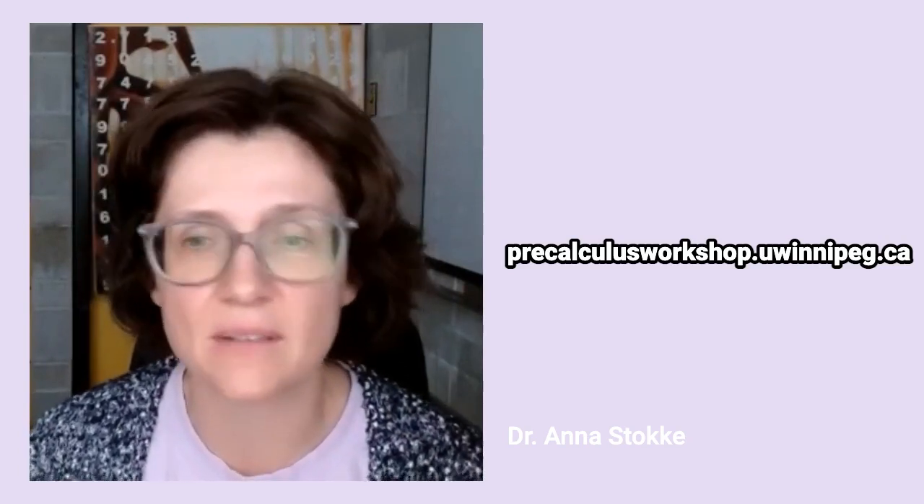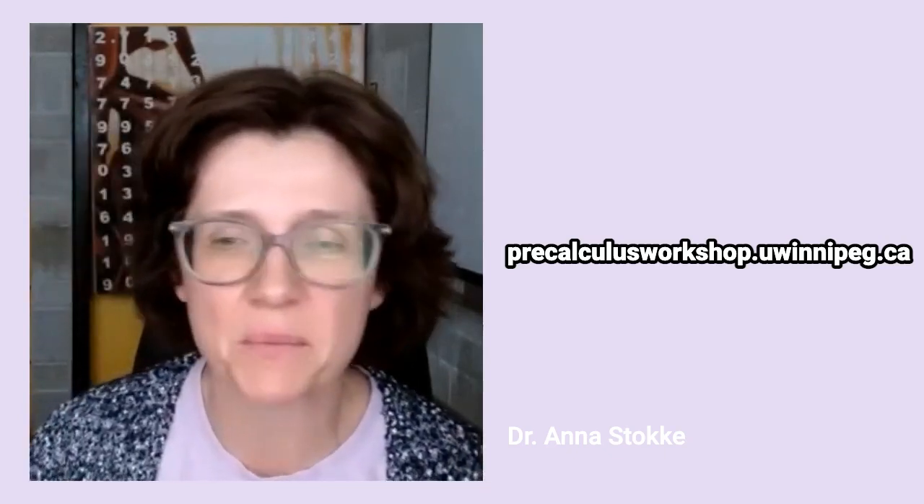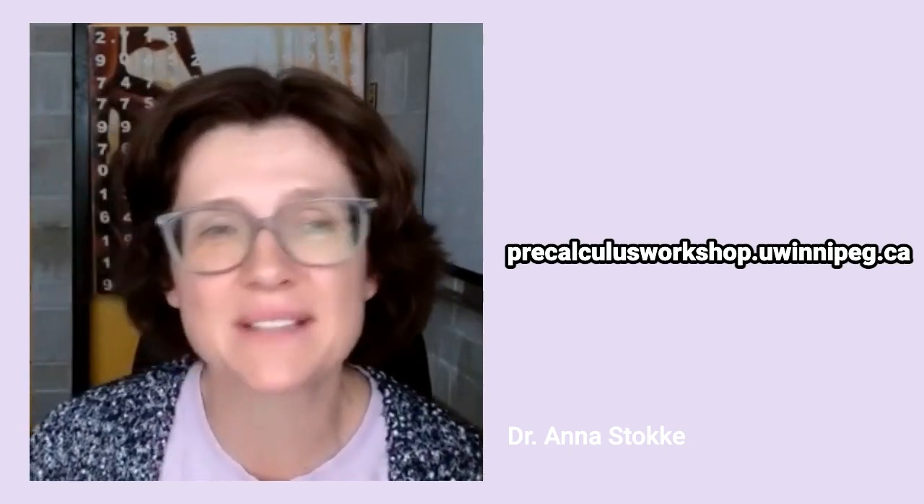I'll also put it in the YouTube notes for this video. I hope you found this video helpful and we're really looking forward to seeing you in calculus in the fall. Enjoy the rest of your summer.